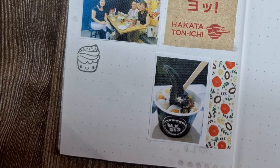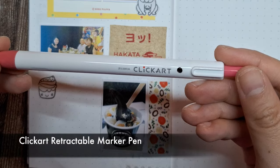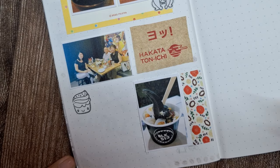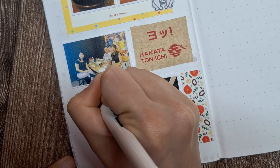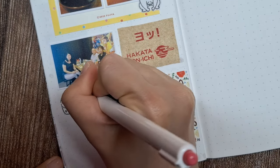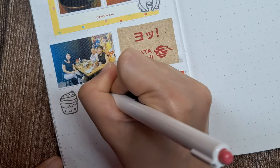Now, with this red ClickArt retractable marker pen, I'll add a striking pop of color by hand-lettering the text BLK 513 directly onto the page. The brilliant color will make the text pop, instantly drawing attention to the name of the dessert spot we visited.